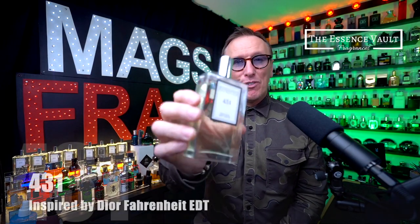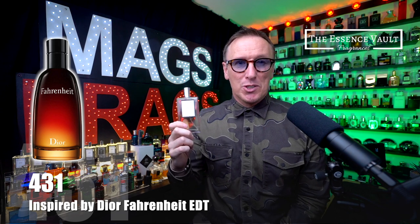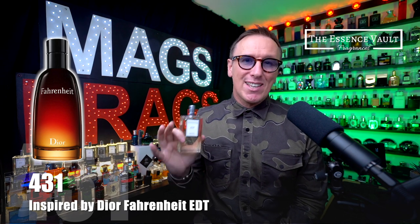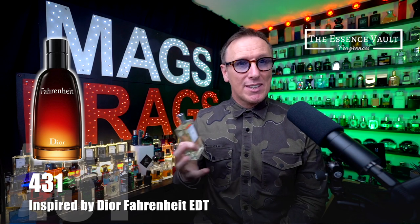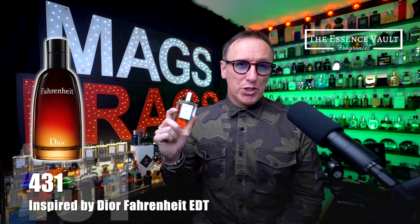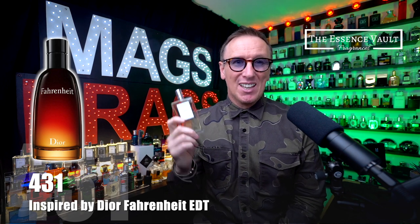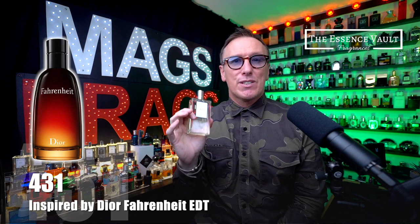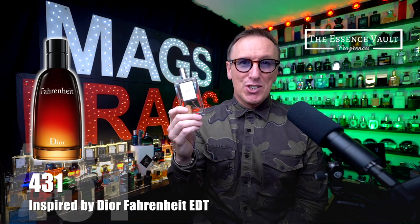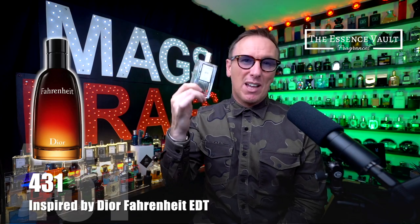Next up we have Essence Vault number 431, which is inspired by the original Dior Fahrenheit EDT. This is a super masculine fragrance which opens up with citrus notes including mandarin orange, bergamot and lemon, but it quickly transitions into a dark resinous aroma once the violet leaf and leather start to come through from the base, and then you get that famous petrol-like accord that Fahrenheit is really famous for. There's also a prominent patchouli note which adds to the oily pungent aroma that you either love or hate. It's a polarising scent that isn't for everyone but the Essence Vault have done an excellent job at replicating the iconic Fahrenheit scent DNA, albeit a little less potent than the original with slightly shorter projection and longevity.